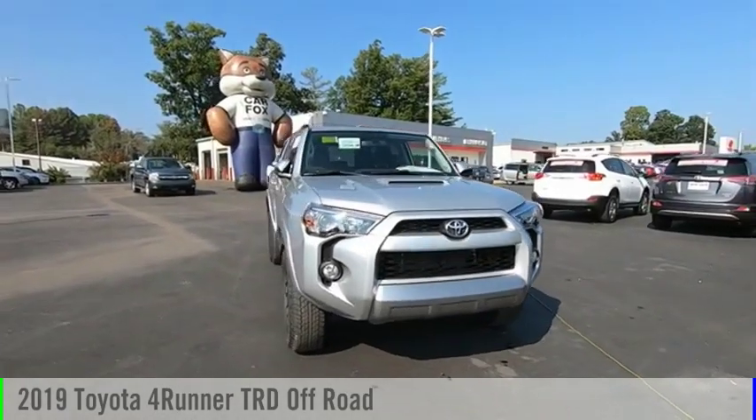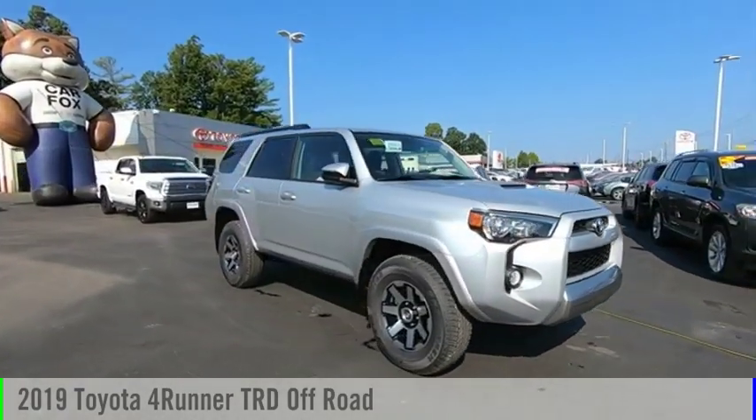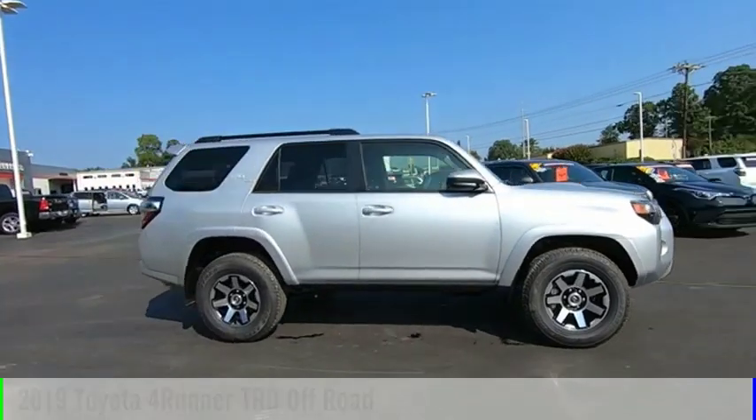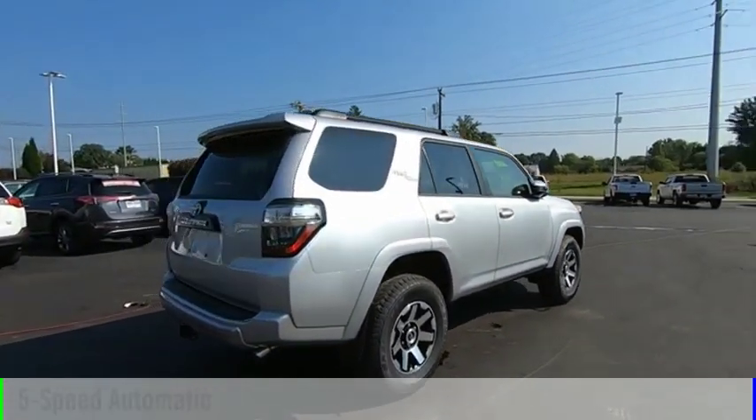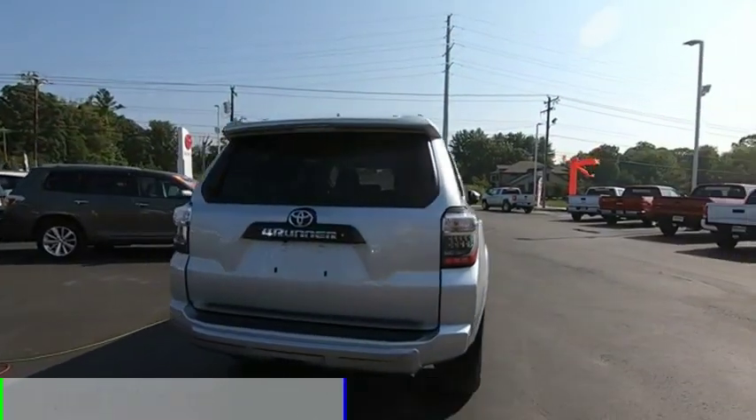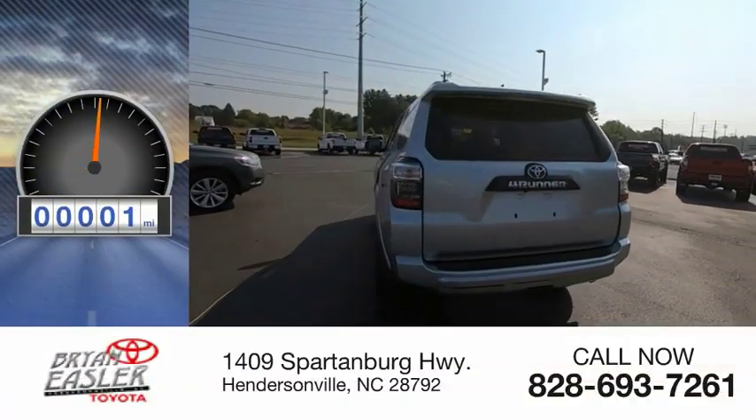Stop by and take a look at the 2019 4Runner. This vehicle is powered by a six-cylinder, 4.0-liter engine and comes with a five-speed automatic transmission. This vehicle has less than 100 miles.